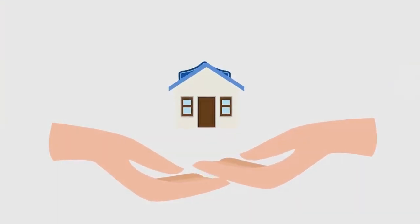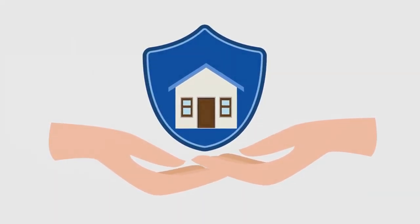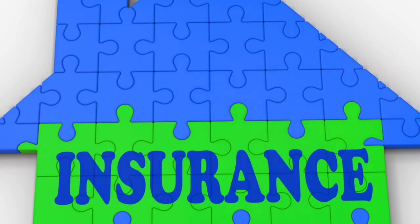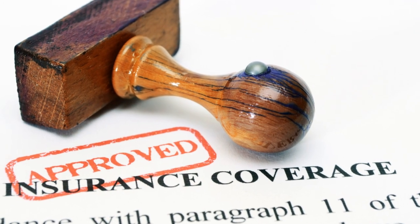Let's dissect this a little further. What exactly does homeowners insurance cover? Picture your home — the structure itself. Any damage to it, be it from a fire, a storm, or even a pesky uninvited tree branch, is typically covered by your policy. This means that if mother nature decides to flex her muscles or an accidental fire charcoals your kitchen, your homeowners insurance steps in to cover the cost of repairs or even rebuilding.